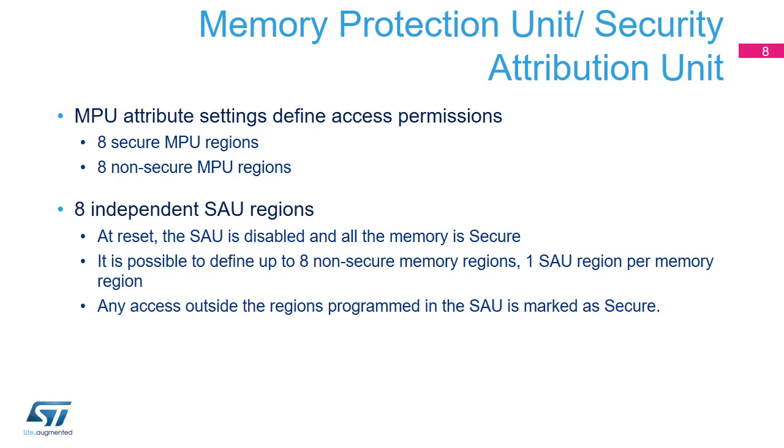For instructions, the attribute determines the allowable security state of the processor when the instruction is executed, and can also identify whether code at a secure address can be called from non-secure state. For data, the attribute determines whether a memory address can be accessed from non-secure state and also whether the external memory request is marked as secure or non-secure. If a data access is made from non-secure state to an address marked as secure, then a security fault exception is taken by the processor. If a data access is made from secure state to an address marked as non-secure, then the associated memory access is marked as non-secure.